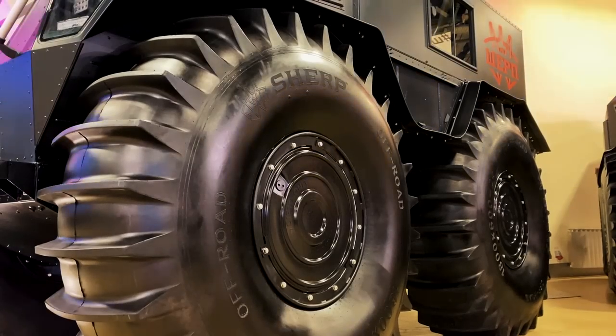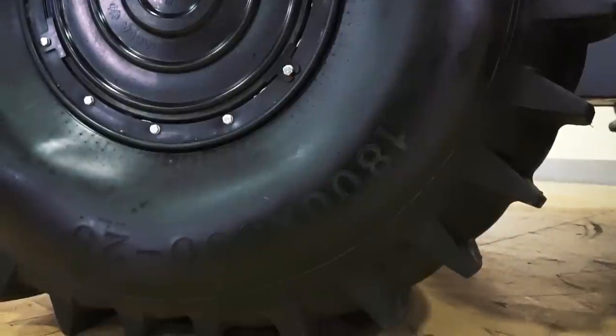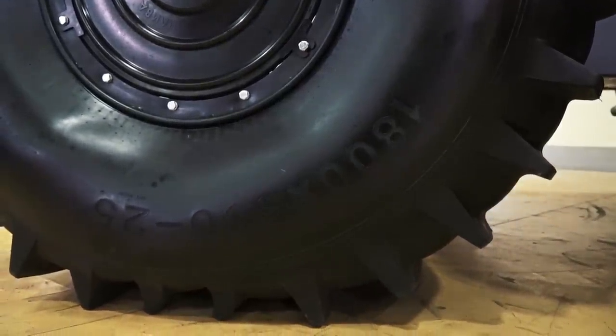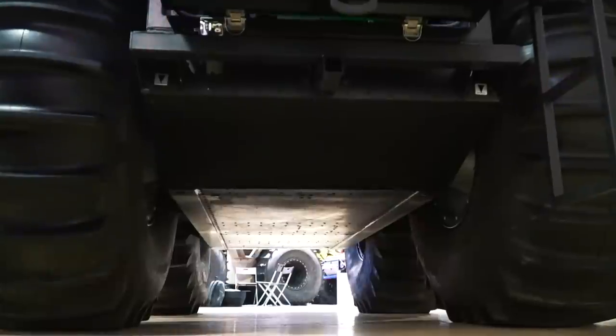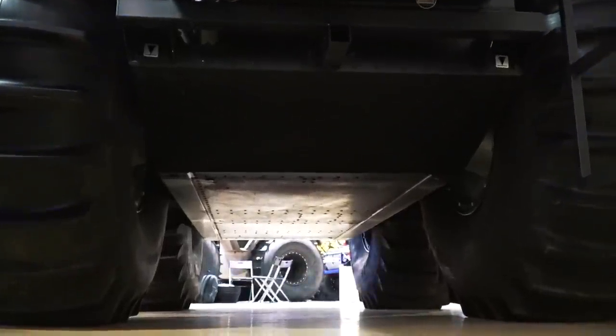It even looks differently, doesn't it? New exterior, headlamps and lights, large windows. Looking at some details — firstly we see here much bigger wheels, now their diameter is 1800 mm. The ATV is equipped with a new engine: it is three cylinders, 55 hp diesel Dosan, which has all necessary eco standards.